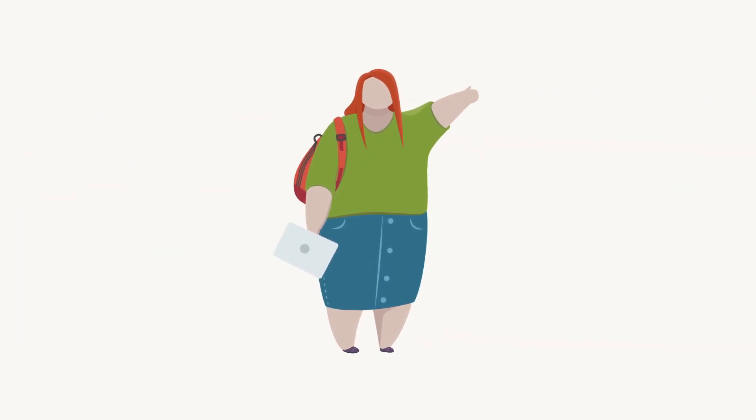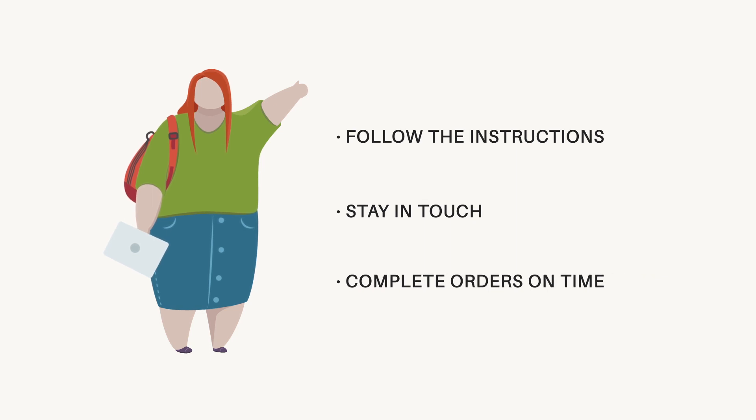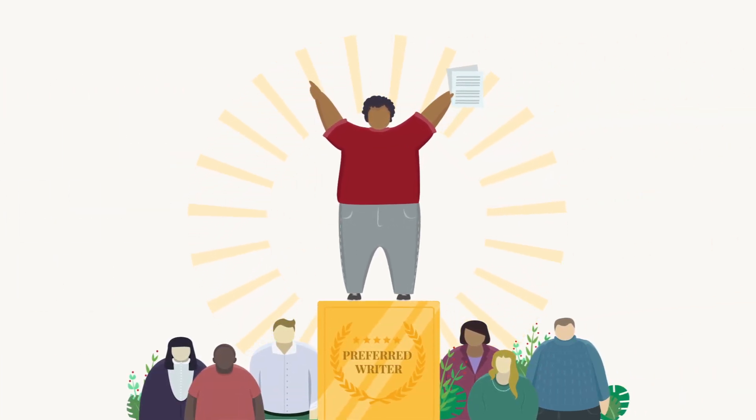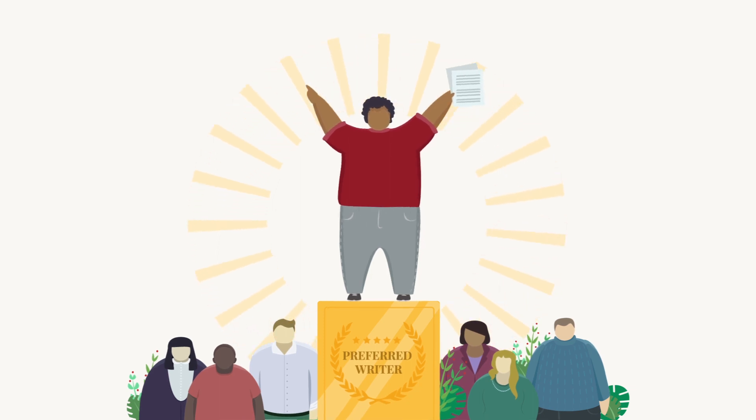Use our tips to make the customer happy with your work. Happy customers always return to writers who follow the instructions, stay in touch, and complete orders on time. Improve your chance of becoming a preferred writer and get even more orders.